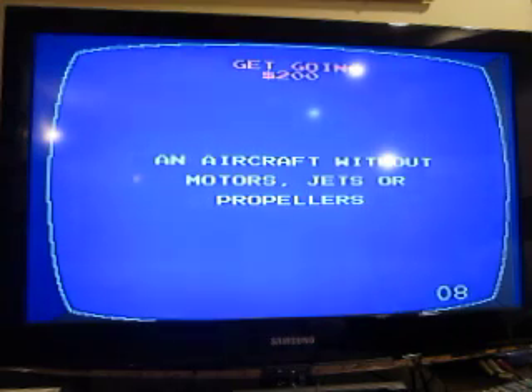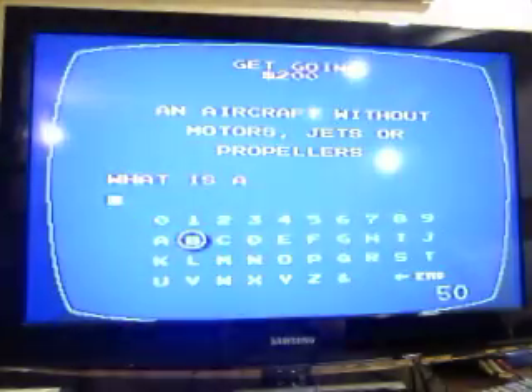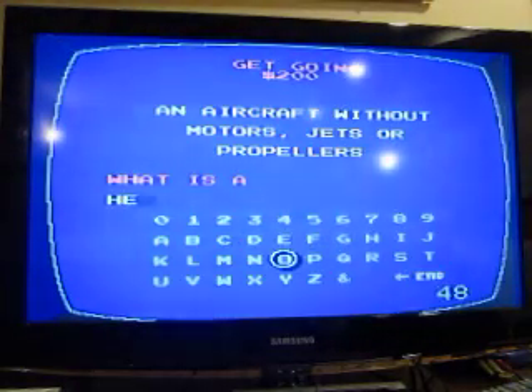Get Going for 200: an aircraft without motors, jets, or propellers. What is a helicopter?